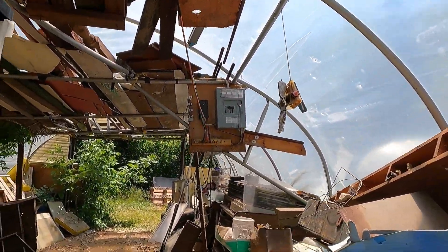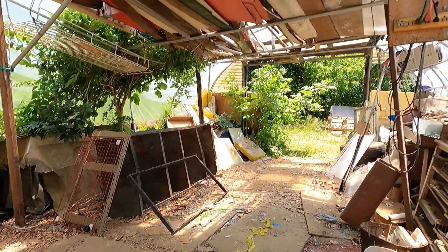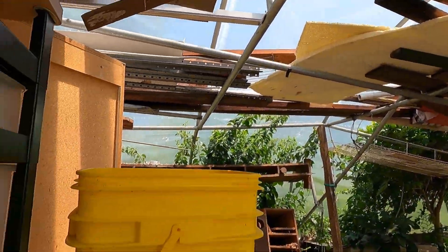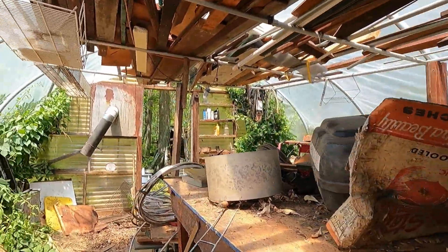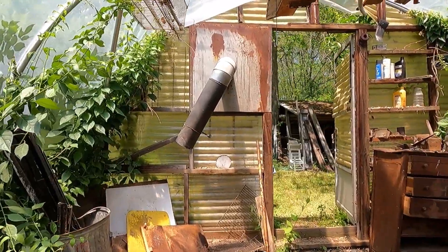Oh look, a breaker box. And you know what? It probably is live. Am I going to stay in this tent too much longer? No. I think it's a former greenhouse to be perfectly honest, but wait till you see what we find in the other greenhouse in just a moment — you'll never believe it.